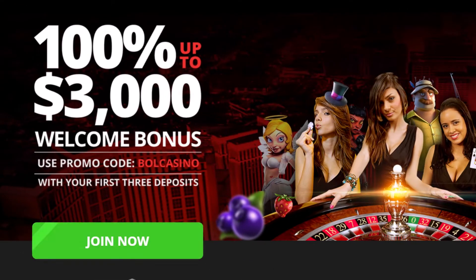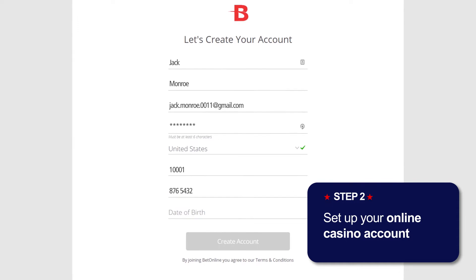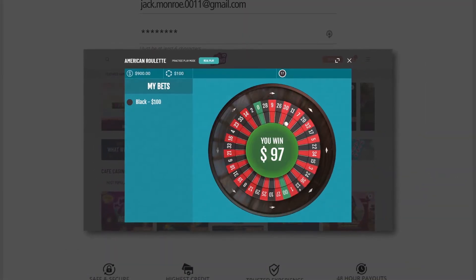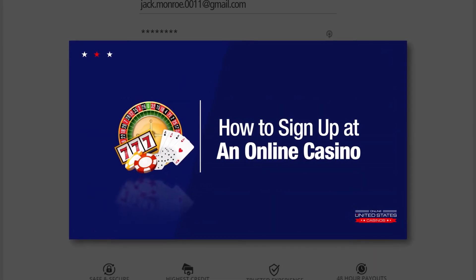Select one if possible, and then click the Join Now button. Set up your account by typing in your personal information, and click on Create Account. For more information on these steps, check out our How to Sign Up at an Online Casino video linked below.